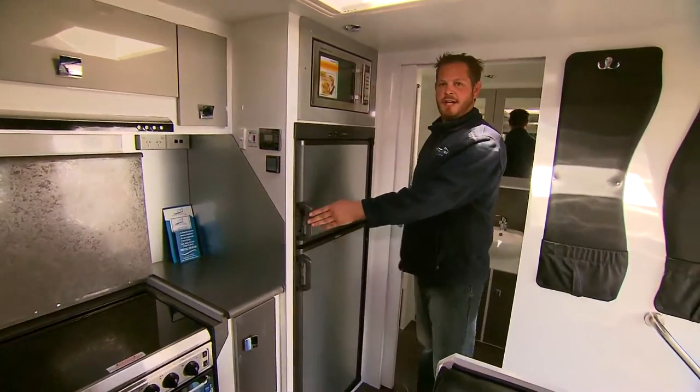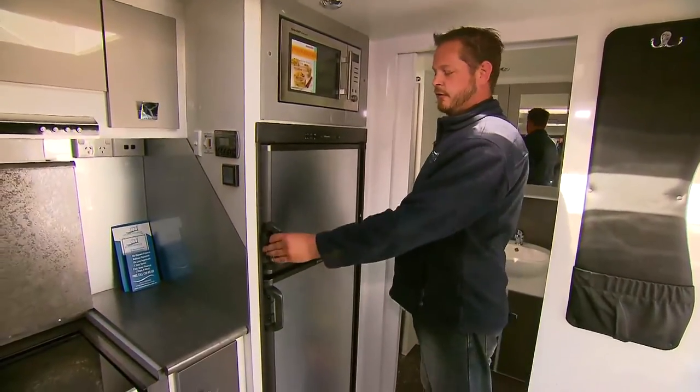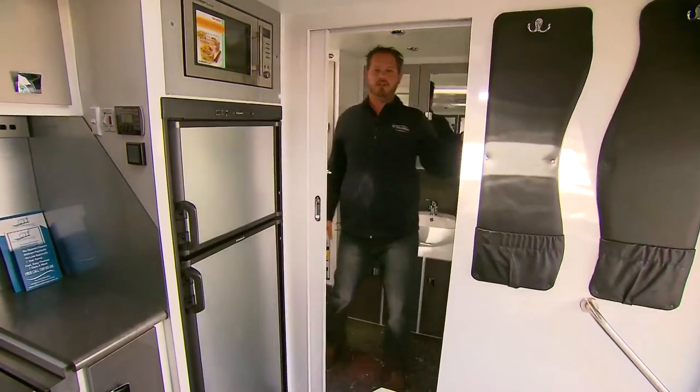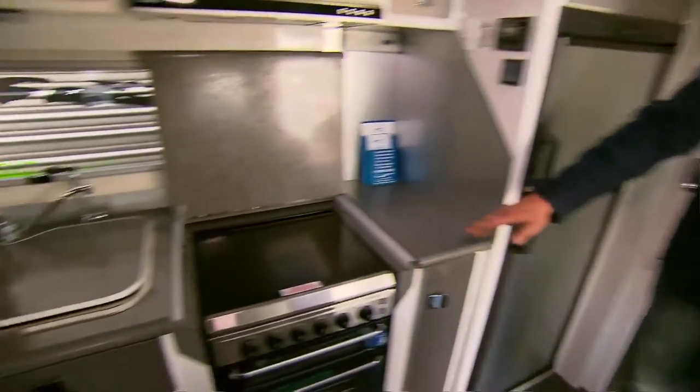Here we have our 220-litre Dometic fridge, 3-way — so gas, 12-volt and 240. Plenty of storage space in there. Front loader washing machine. Toilet. Shower.